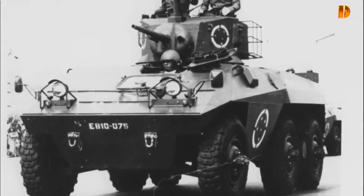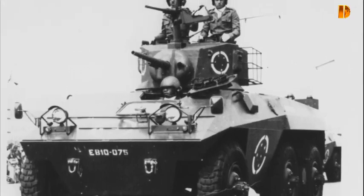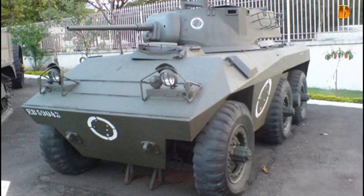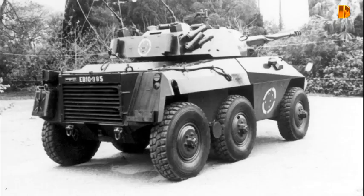Il a la particularité d'utiliser un maximum de pièces issues du commerce civil et partage de nombreux éléments avec le véhicule de transport de troupes EE-11 ou Routou brésilien. Sa version la plus fréquente, le Cascavel 3, est équipée avec une tourelle NGSA sur laquelle est monté un canon de 90 mm belge Cry Mark III fabriqué sous licence. C'est un véhicule de reconnaissance à six roues motrices, très rapide et très manœuvrable, tant sur route que tout terrain.